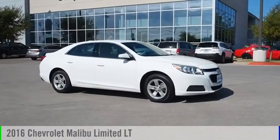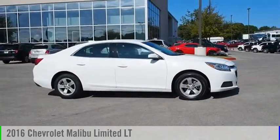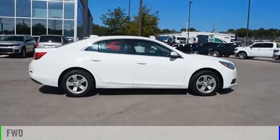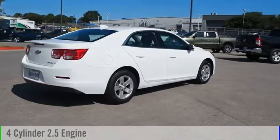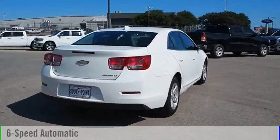We are pleased to show you the 2016 Malibu. This vehicle is powered by a front-wheel drive, four-cylinder, 2.5-liter engine, and comes with a six-speed automatic transmission.